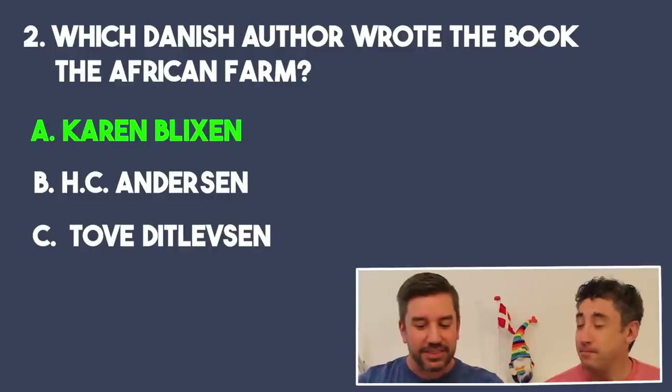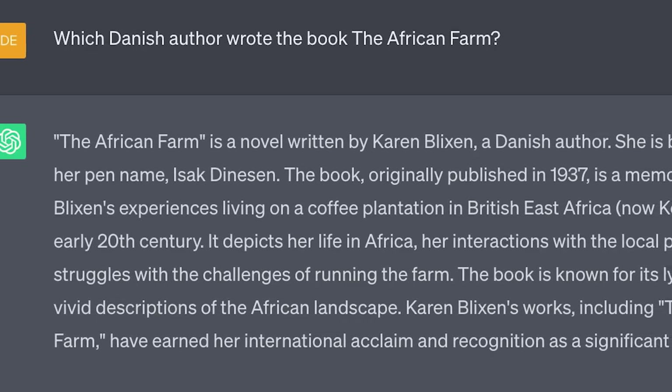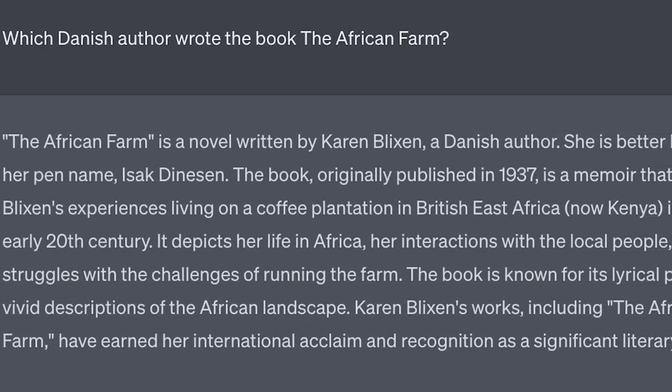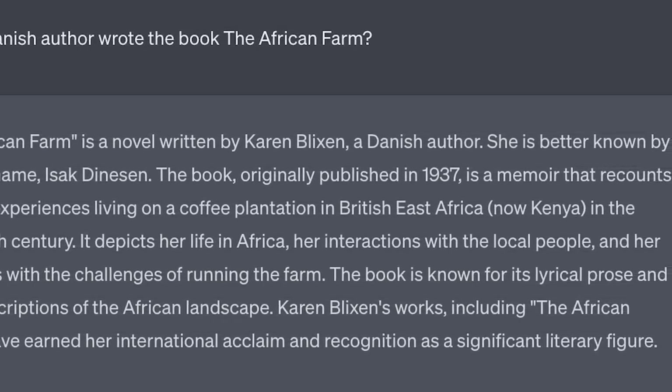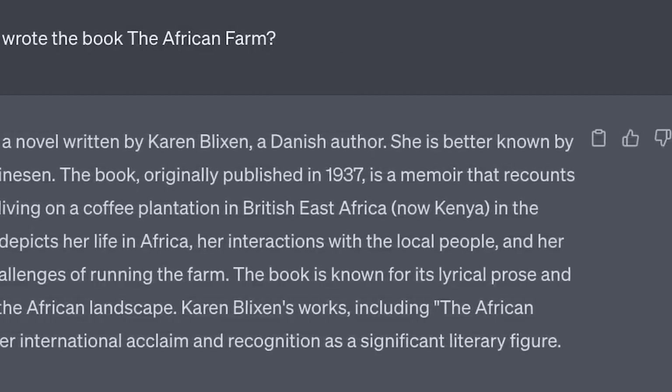I can't stop with the bragging and showing off more answers, but you are right. I do think the one exception to Jante Law is that you're allowed to brag about Denmark. ChatGPT did the same and actually talked about the story — it takes place in Kenya. I think it may be on the summer reading list. Karen Blixen is a good part of Danish heritage you should know for the Danish citizenship test, which brings us to question number three.